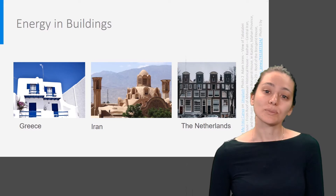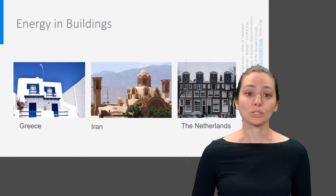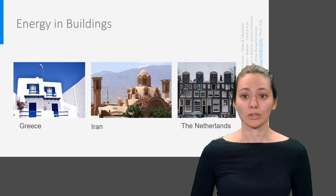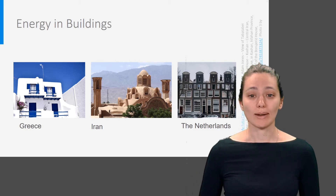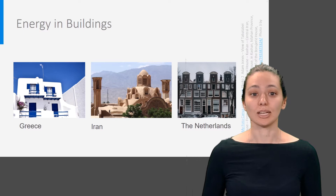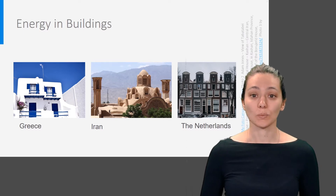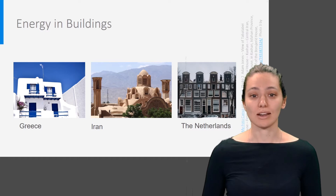The initial reason buildings were built was to provide protection from the weather. That is also one of the reasons why historical buildings from different climates look so different from each other. You can see an example of this on this slide, which shows some dwellings from different locations. On the left, a house in a hot sea climate in Greece. In the middle, a traditional house with a wind catcher in Iran. And on the right, a house in the Netherlands with its moderate sea climate.